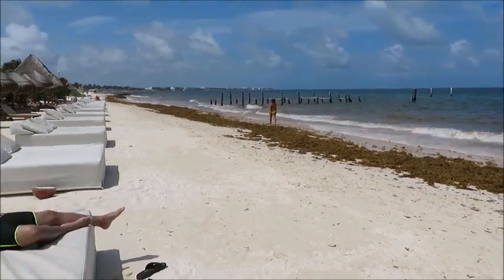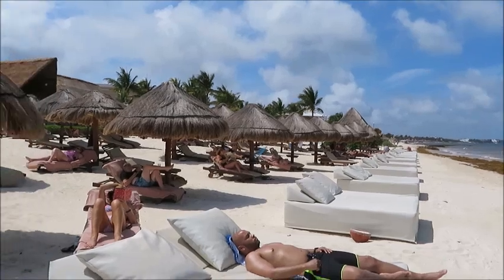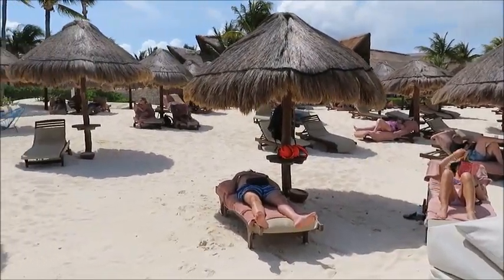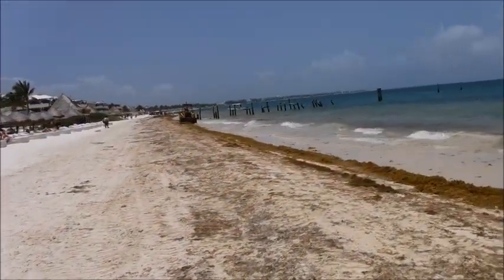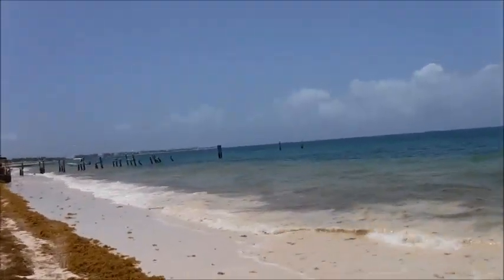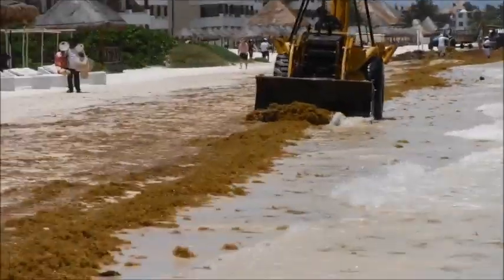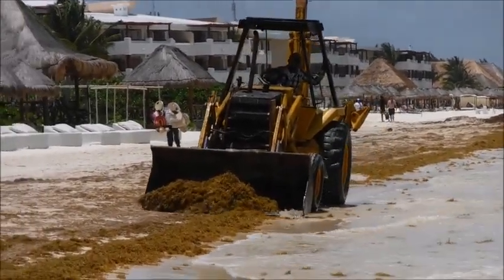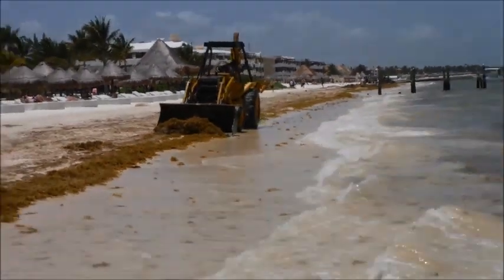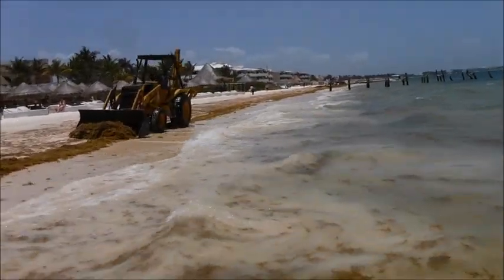I used to look at videos on Facebook on the official pages of resorts, and I still look at pictures on their official websites — management photos which show the beach very clear, just perfect, pristine beach, no seaweed. Videos from 2014, 2015, 2016 posted by the official Facebook pages of resorts showed the beach with just perfectly clear water, very beautiful ocean.